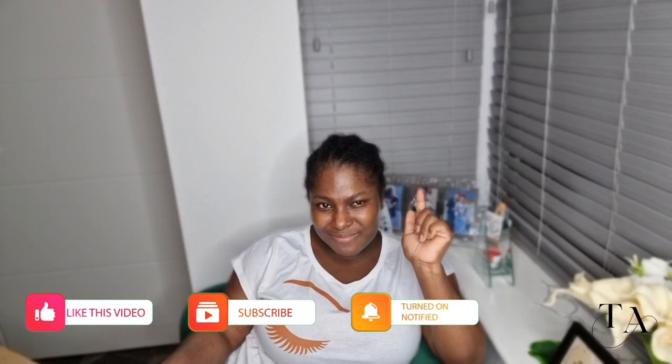Hello guys, welcome back to another video with CBaze. If you're new on this channel, kindly subscribe. Thank you for tuning in today. Today's video is about some gifts my husband got me, and I want to share them with you guys and give a review on this stuff.